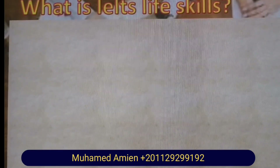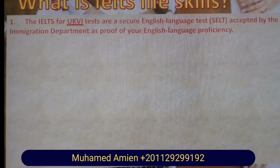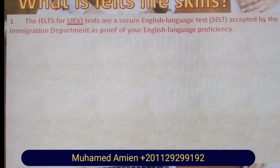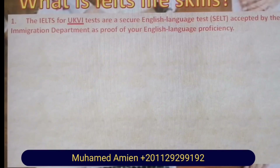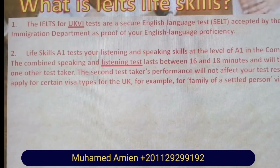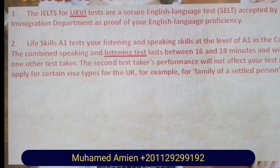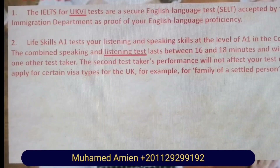What is IELTS Life Skills? The IELTS for UKVI tests are a secure English language test accepted by the United Kingdom Visa and Immigration department as proof of your English language proficiency. The Life Skills A1 test tests your listening and speaking skills at the A1 level of the Common European Framework, CEFR.